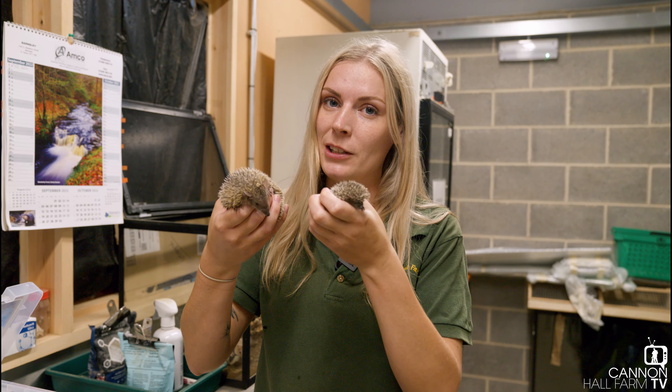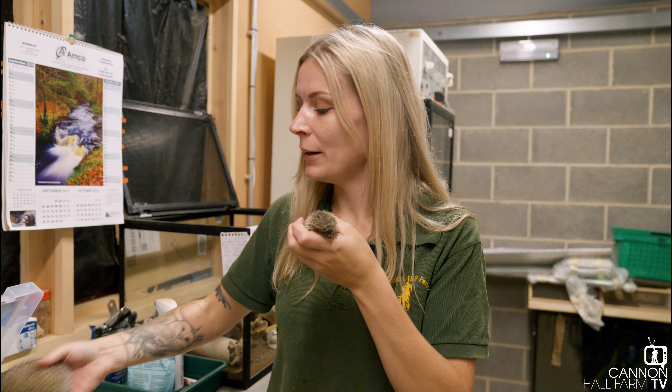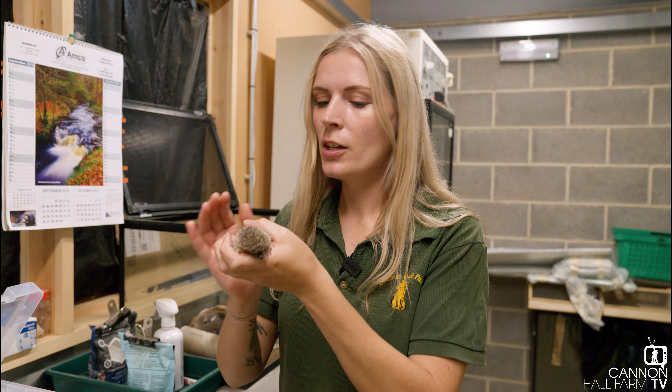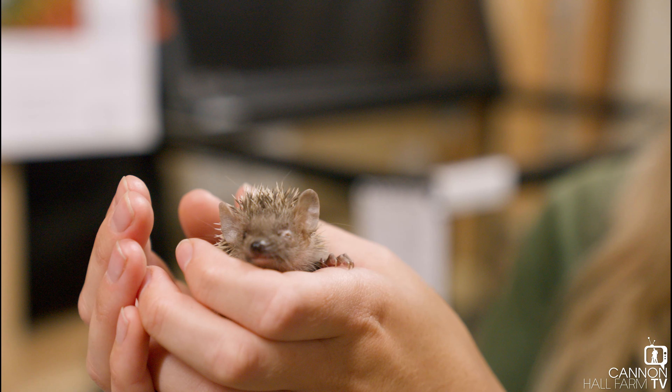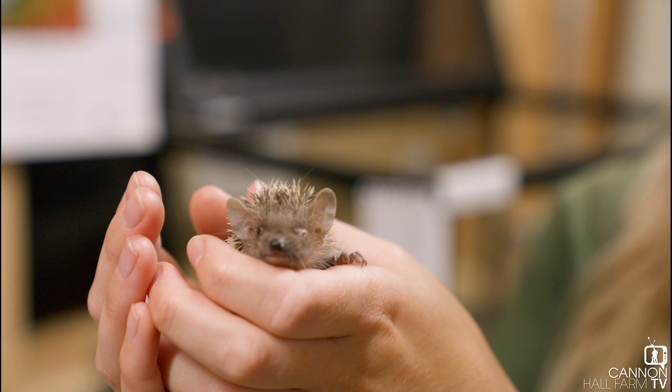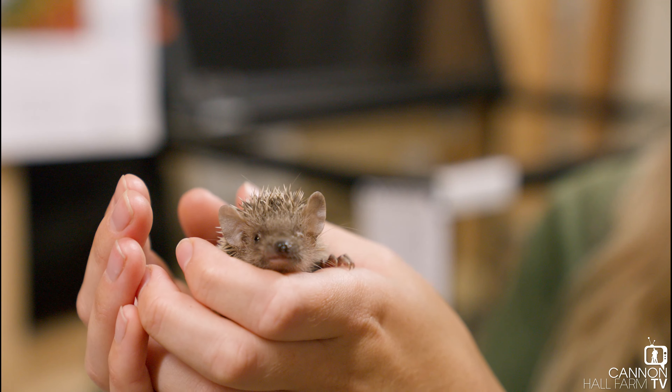Just to show you why we were a little bit concerned and why we have called this little one P — this one is one of its siblings, so they were born on the same day. You can see that size difference there, so you can see why we did think P was a little bit of a runt. This one's absolutely fine, we'll pop that one back.